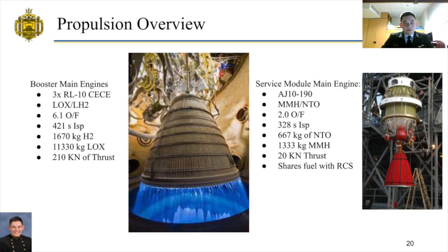The MAV shall achieve Mars orbit using the booster stage to achieve a 250-kilometer circular orbit and will use a circularization burn if needed, utilizing the service module main engine. The booster engines are three CECE variants of the RL-10, developed for NASA's Constellation program, running on liquid oxygen and liquid hydrogen at a 6.1 oxidizer-to-fuel ratio. These engines are throttlable, enabling use for landing on the Martian surface. The service module propulsion system will utilize the AJ-10-190 — the same engine used for the Space Shuttle's orbital maneuvering system — as well as reaction control thrusters, with both utilizing a mixture of monomethyl hydrazine and nitrogen tetroxide.